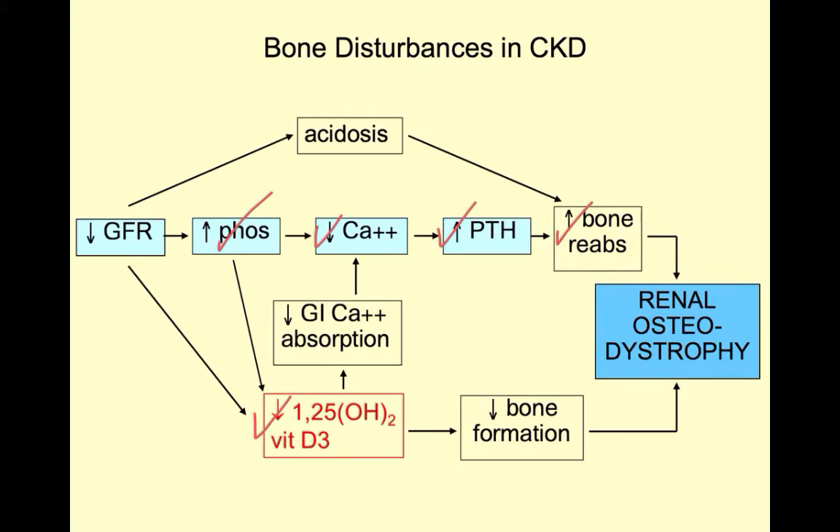This, along with decreased bone formation due to decreased 1,25-D3 levels and increased bone dissolution due to chronic acidosis, results in dysregulated bone formation or renal osteodystrophy.